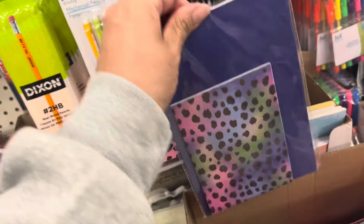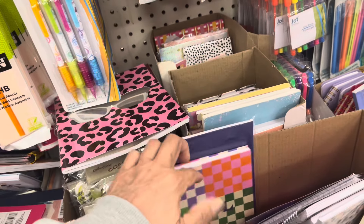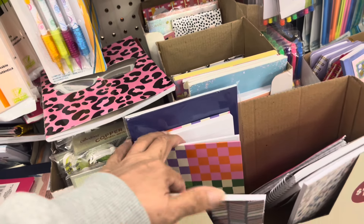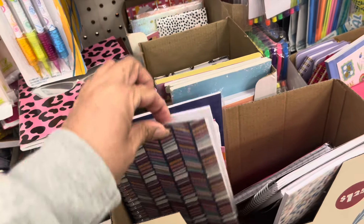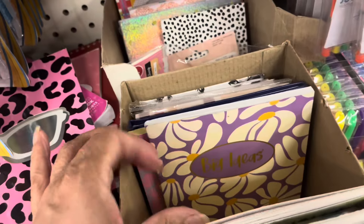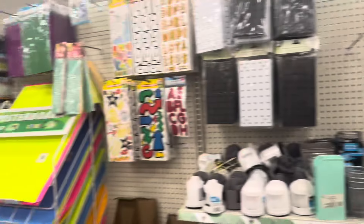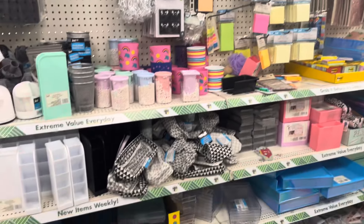Oh, this is cute — you get two notebooks in here, colorful lined paper. I like that paper. Good ideas. I haven't really seen anything brand new here, so I'm just panning over now.